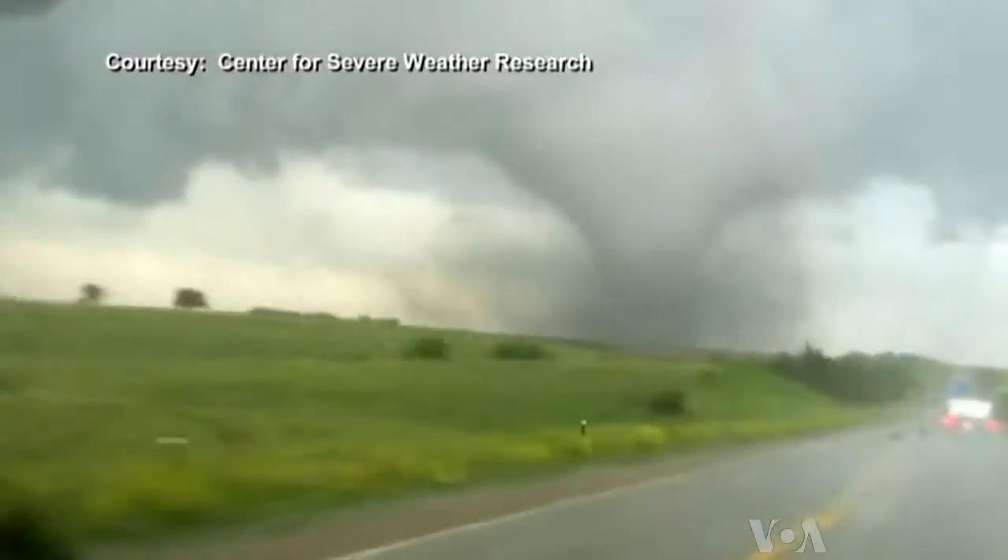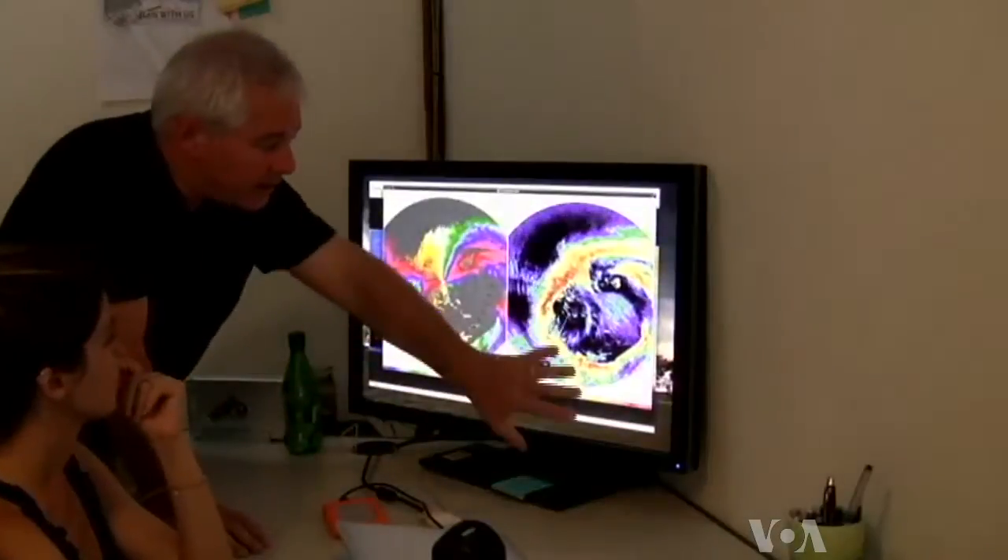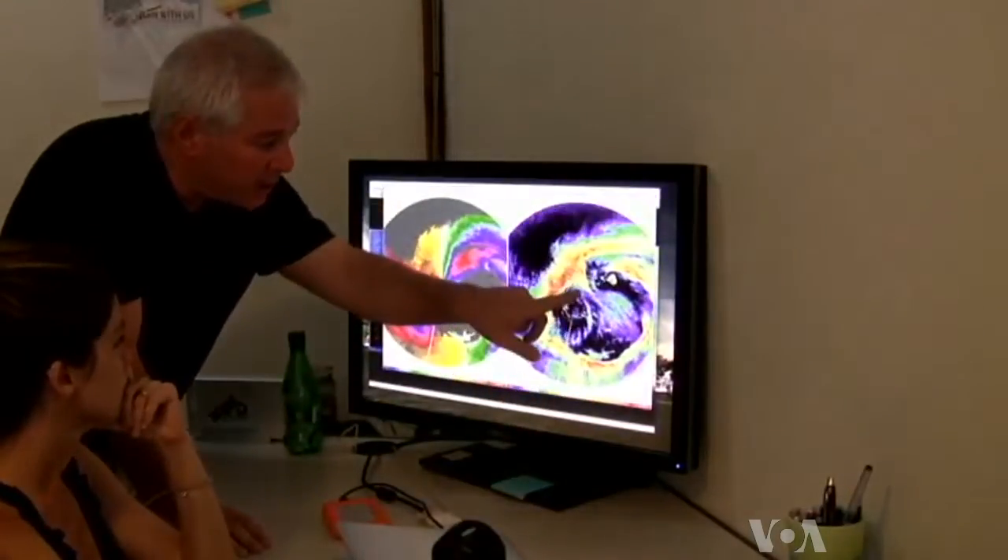Joshua Wurman chases tornadoes. The director of the Center for Severe Weather Research is on a mission. We can't wait for a tornado to come to us — we have to drive up to it and get that data close up.